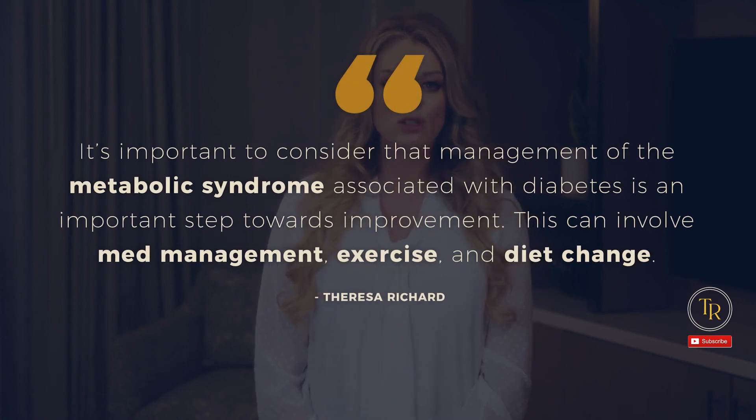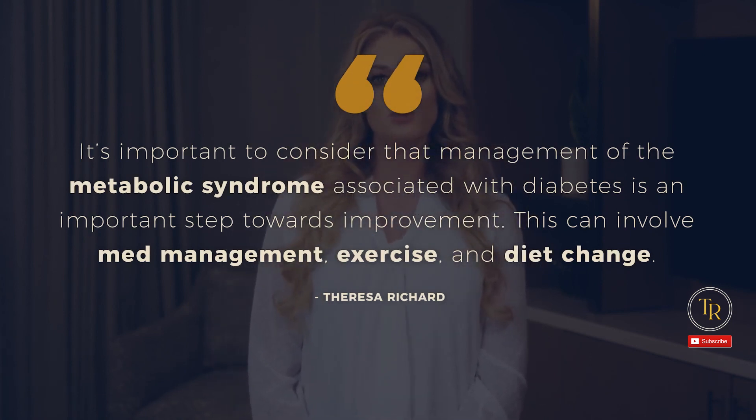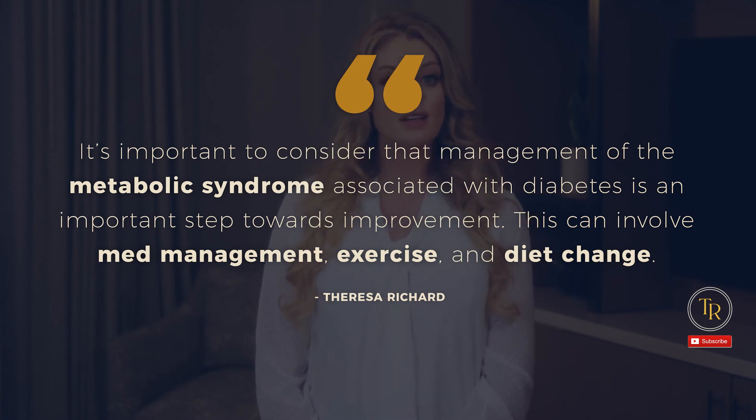It's important to consider that management of the metabolic syndrome associated with diabetes is an important step towards improvement. This can involve medication management, exercise, and diet change. Speech therapy alone can't resolve these changes and impairments, but it's an important piece of the overall plan of care.